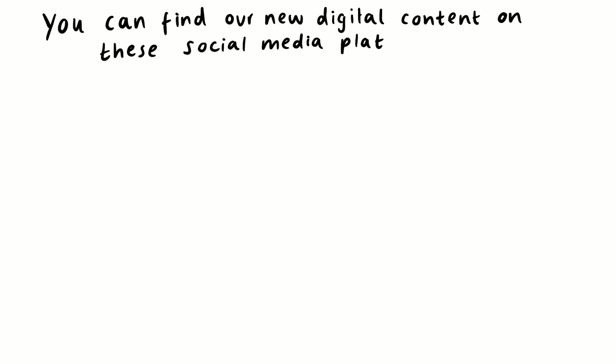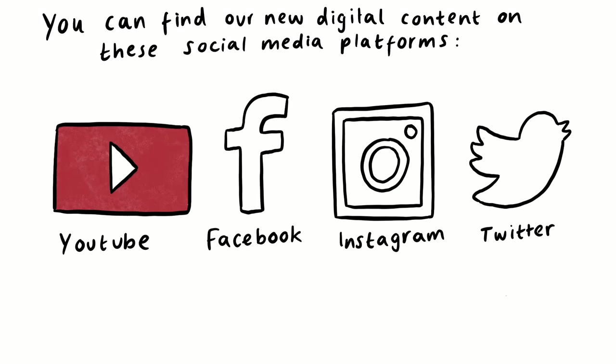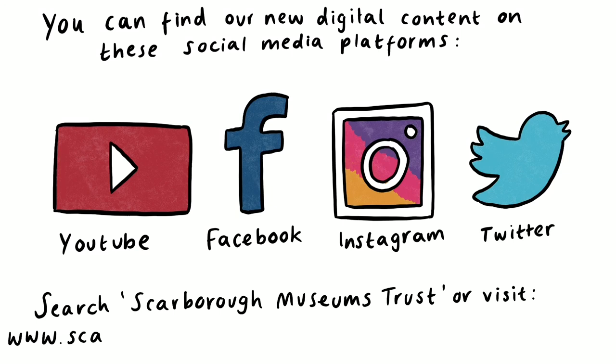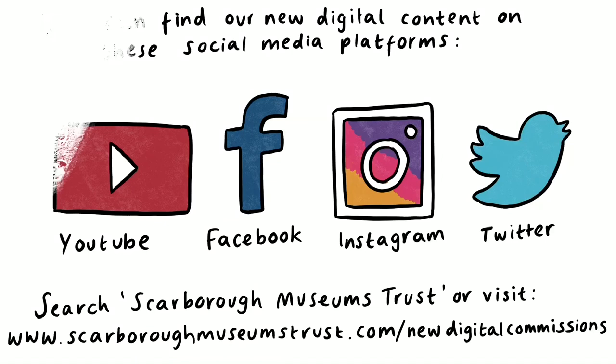You can find our new digital content on these social media platforms: YouTube, Facebook, Instagram and Twitter. Search Scarborough Museums Trust or visit www.scarboroughmuseumstrust.com/new-digital-commissions. An illustrated version of the SMT logo appears — a coloured red circle inside a red circular outline, with the text Scarborough Museums Trust written alongside. Thank you.